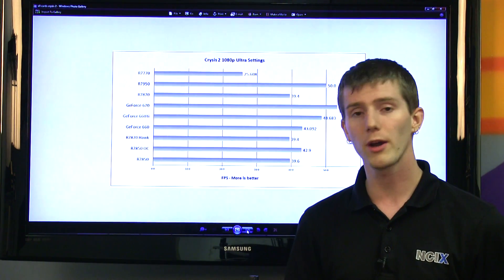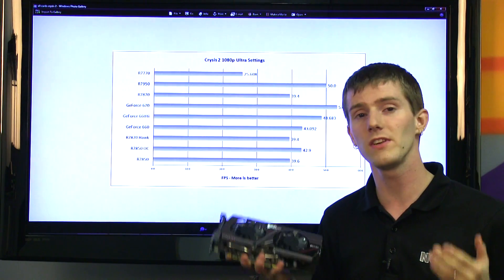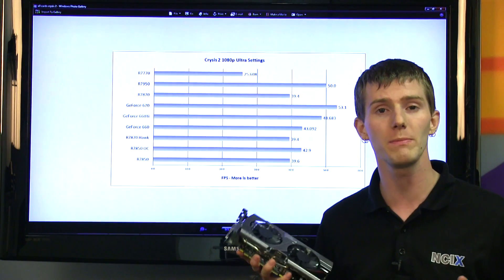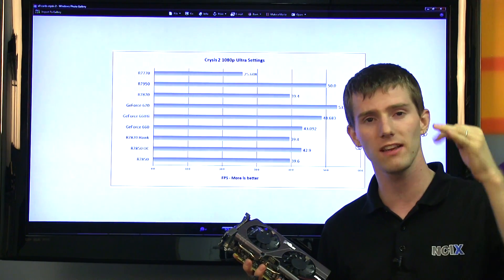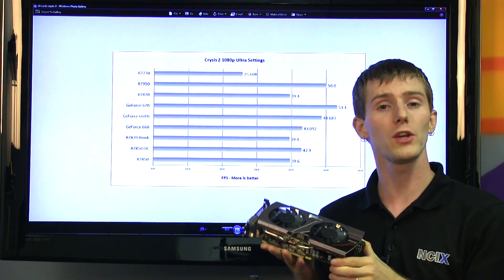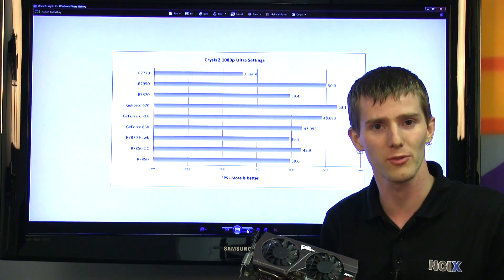In terms of pricing and market position, the GTX 660 doesn't really hold any surprises. NVIDIA continues to dominate with all the new GPUs they're releasing, from the 680 to 670 to 660 Ti to now the 660 non-Ti. Thanks for checking out this episode of NCIX Tech Tips — don't forget to subscribe.